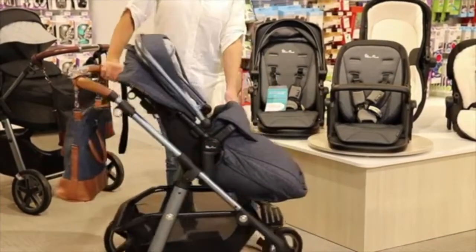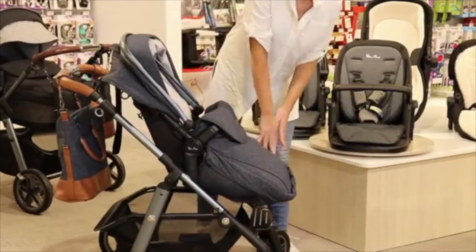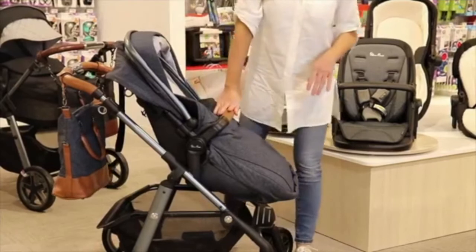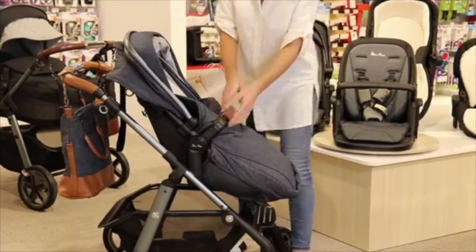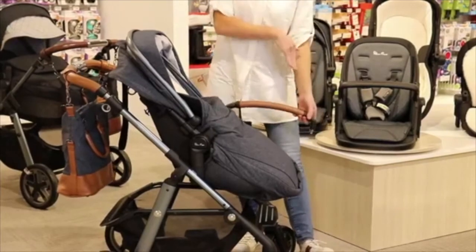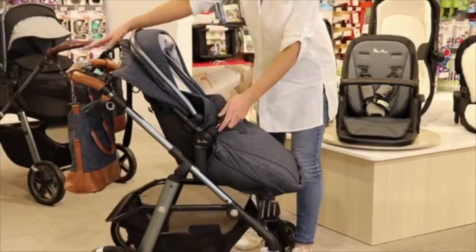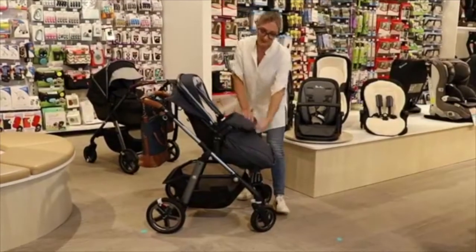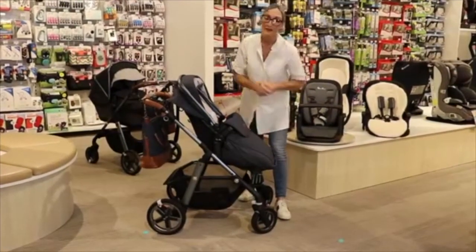To get your child in and out, the winter fabrics come with the pram and are removable. The bumper bar is also removable on both the bassinet and the seat, making it easier to get your child in and out. It can come off fully or you can do either side. The fabrics also have magnets in, so on a windy day they're held in place by those magnets.